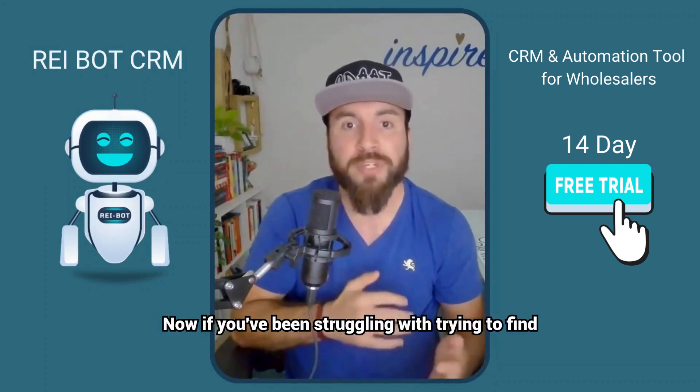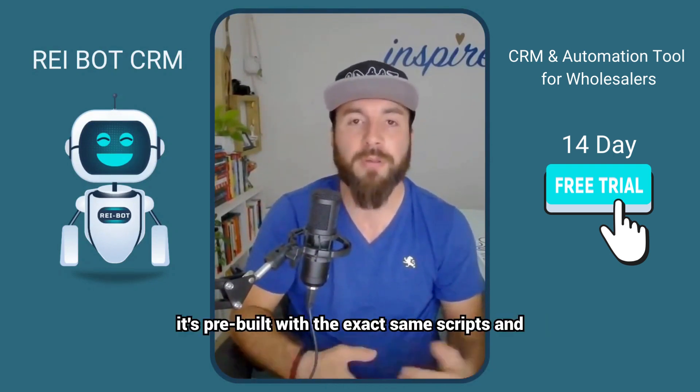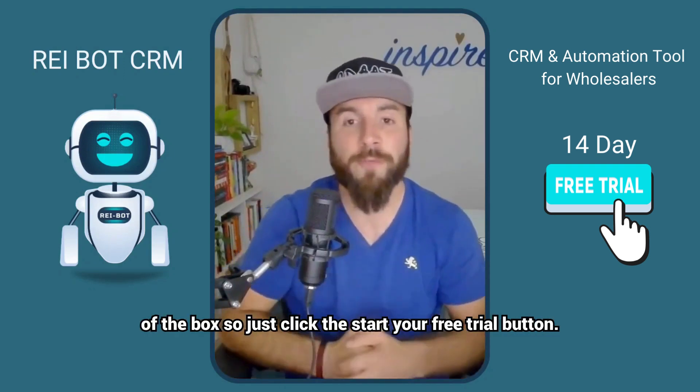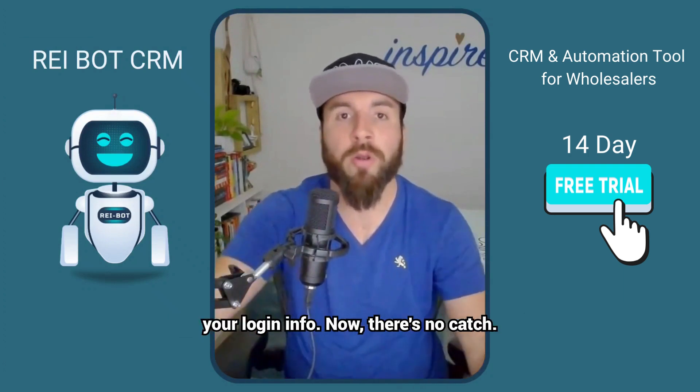If you've been struggling with trying to find the right CRM, you really need to check out REI Bot because it's an all-in-one system. It's pre-built with the exact same scripts and automations that I use, and it's ready to go right out of the box. Just click the Start Your Free Trial button below, fill out your info, and I'll email you over all your login info.